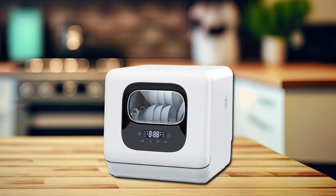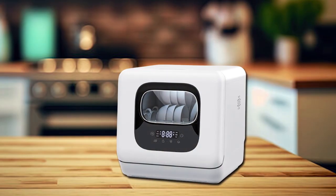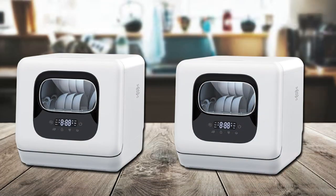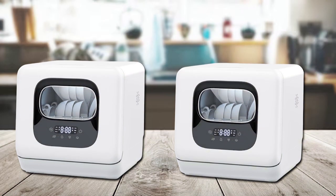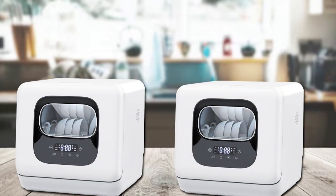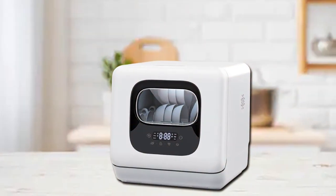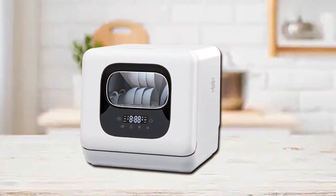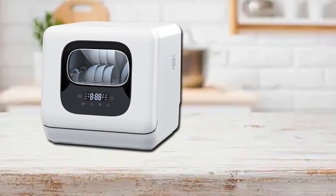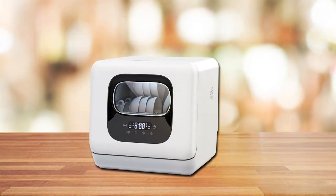Its user-friendly interface makes operation a breeze, even for those new to using dishwashers. The machine's efficient water use and energy-saving features earn it high marks for those conscious about their utility bills and environmental impact. What sets the Joy Pebble apart is its portability and ease of installation — this countertop dishwasher requires no complicated setup, making it perfect for renters or those frequently on the move. Its effectiveness in removing stubborn stains and quiet operation ensure clean dishes without noise disruption.